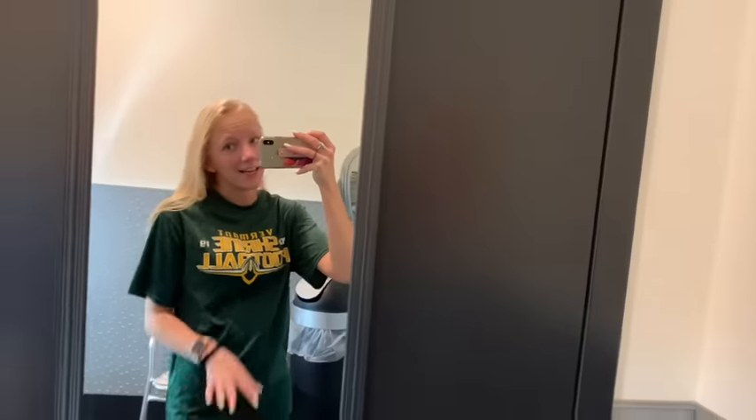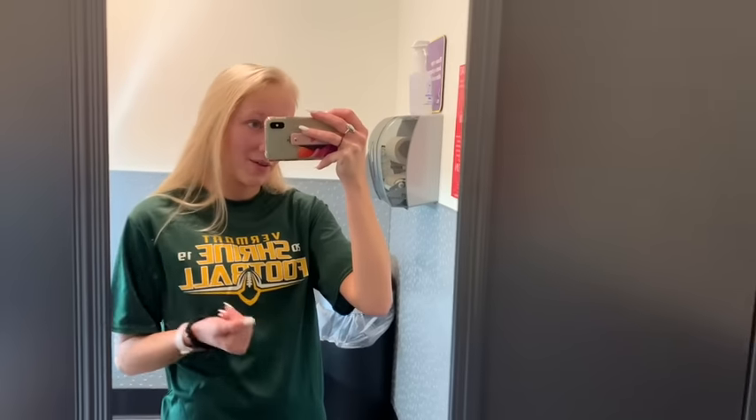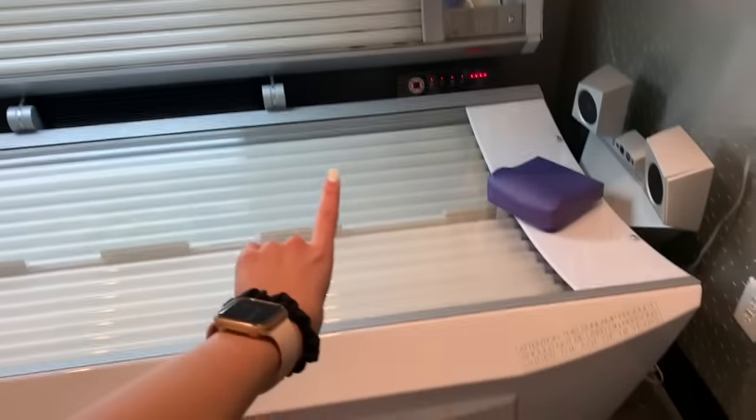Hey guys, today is tanning day six. I'm going in for the longest time I have yet — six minutes. A little bit nervous but I think I'll be okay. Today is the last day I'm going to be filming for this tanning video, so I'm going to stay in for the entire six minutes and the full cool-down so I can give you guys an accurate experience of using a tanning bed. Let's get started!